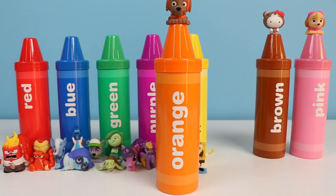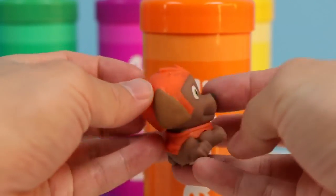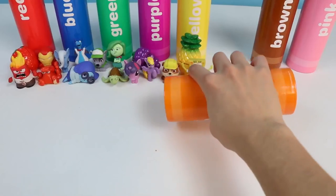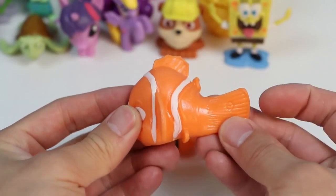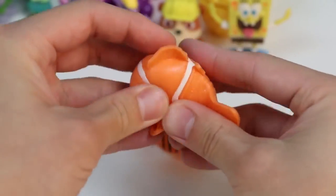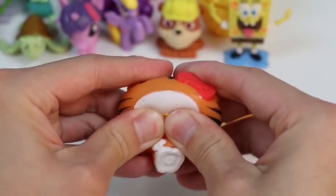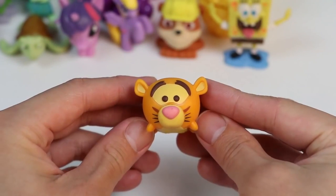This is orange! Zuma from Paw Patrol is orange! Let's find out what else is orange! Marlin from Finding Nemo and Finding Dory is also orange! This Hello Kitty dressed in a tiger costume is orange as well! And this Tsum Tsum Tigger from Winnie the Pooh is orange too!